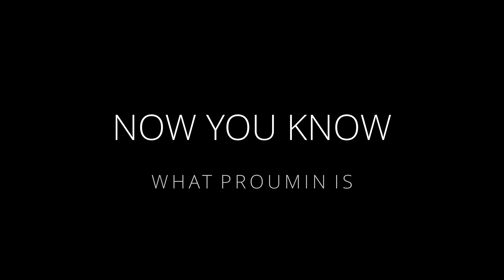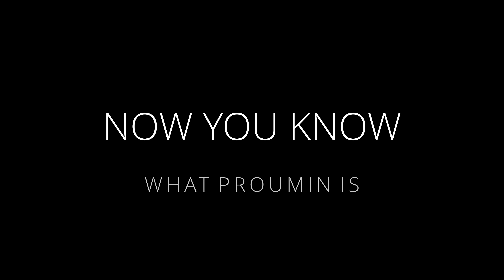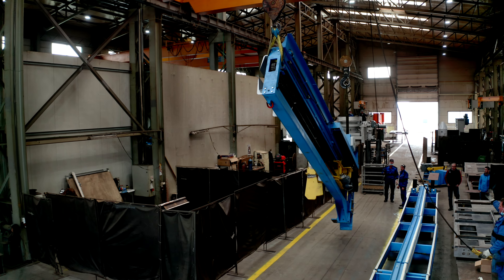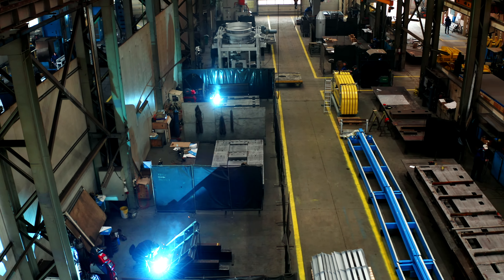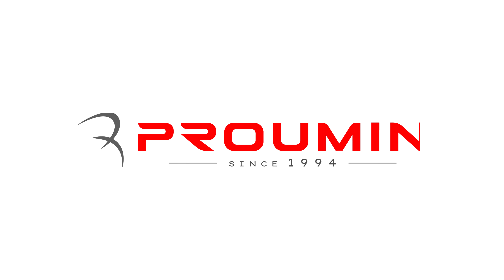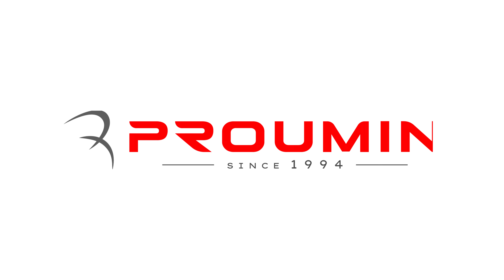Now you know what Promen is and what we stand for. We are guided by commitment, dedication, and know-how in every single department. This is Promen.